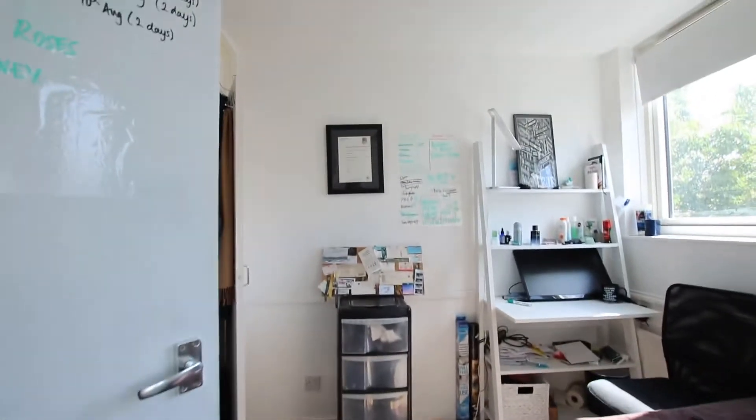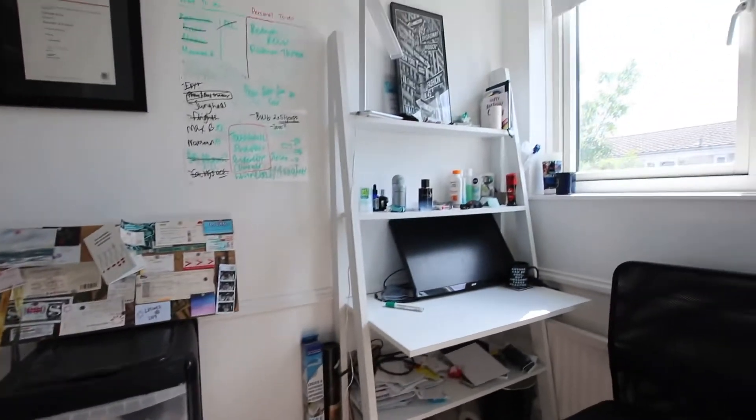Bedroom number three — again, really good size bedroom. All bedrooms easily fit a double bed in there. Built-in storage space here, with some desk space as well.